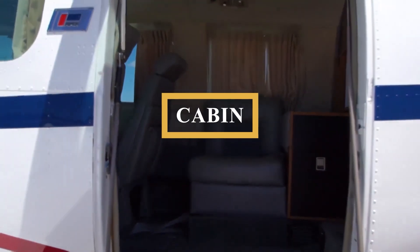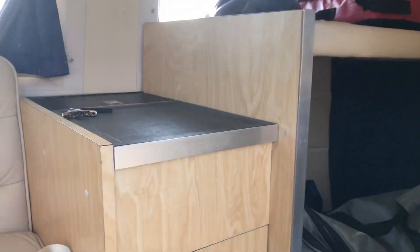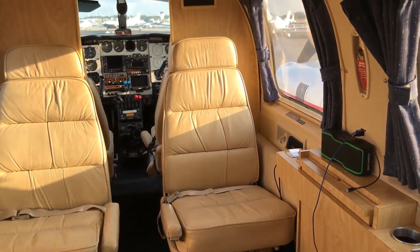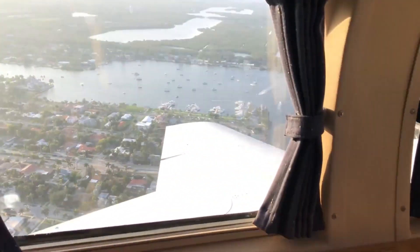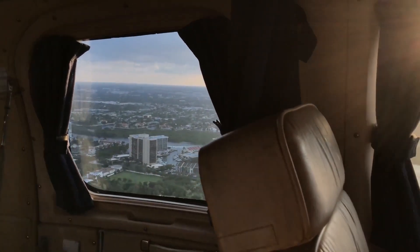Stepping inside, entry is eased with the air stair door, and in the main cabin, all passengers are treated equally because of the uniform fuselage section and similar seats. Whether the form of the Navajo followed function or vice versa, it is a successful blend of good looks, good flying characteristics, and utility. It can please both the pilot and the passengers, particularly in a corporate configuration.